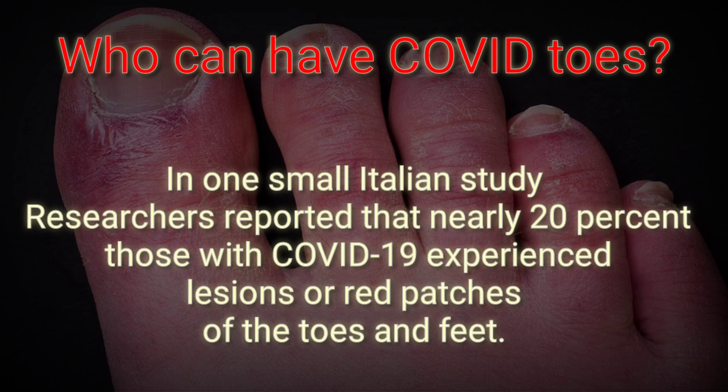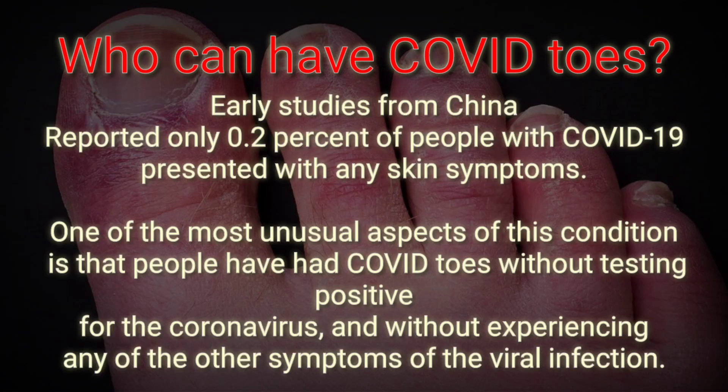In one small Italian study, researchers reported that nearly 20% of those with COVID-19 experienced lesions or red patches on the toes and feet. Early studies from China reported only 0.2% of people with COVID-19 presented with any skin symptoms.